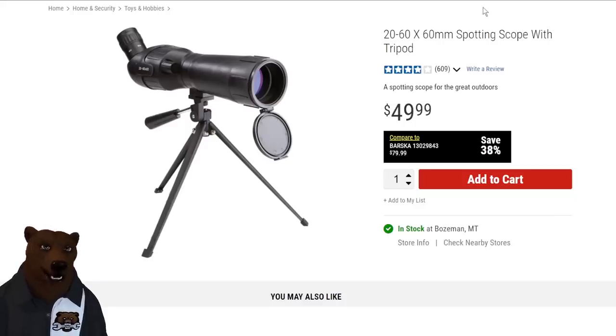Next: a spotting scope — because every job site needs a 20-60x60mm spotting scope with tripod, right? I might actually pick this up for hunting season. We're out in the back country looking for mule deer and elk, so I'll put one of the cubs on spotting duty and let you know how it works. Make sure you like and subscribe if you want to see that review.